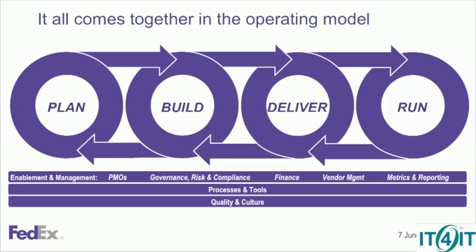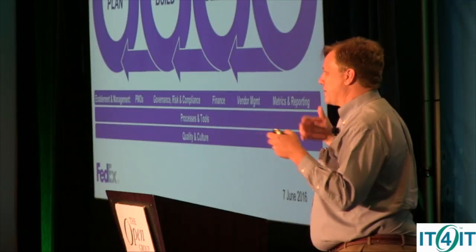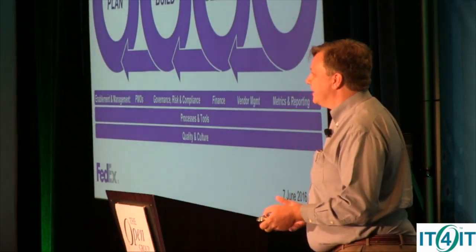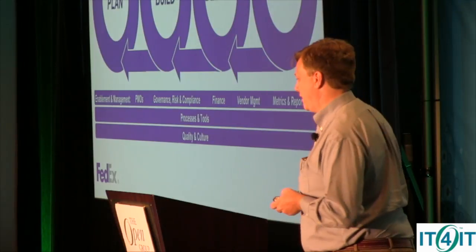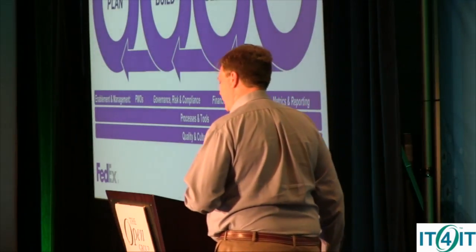They took the basic concepts and put this conveyor belt looking thing around there to represent the service model backbone and the back-and-forth nature and fluidity of the model, because nothing's a silo. But you have to have structure and know how you're moving back and forth. This is really nice because they personalized it and made it FedEx. And underneath the covers, they know it translates to IT for IT.